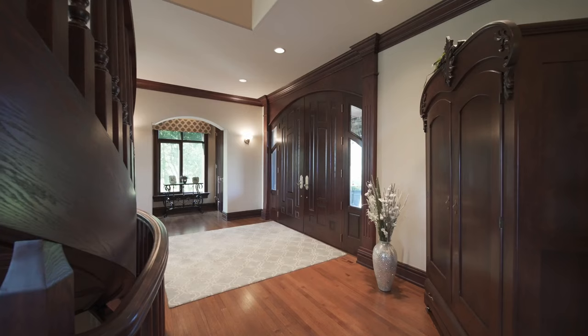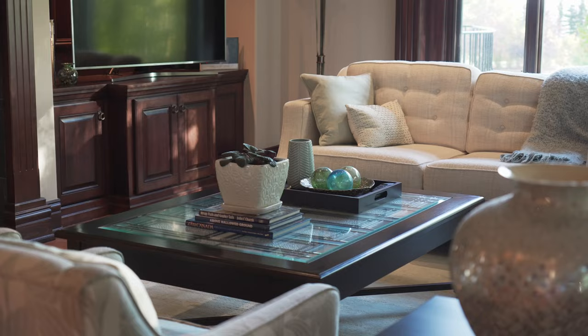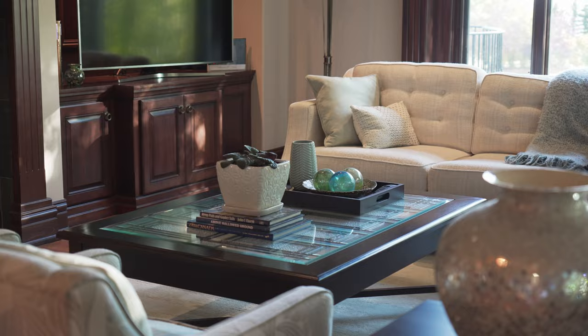As we move through, notice the hardwood flooring underfoot and the custom woodwork all around. They really bring a sense of luxury and warmth to the home. It's these details that make a home special.